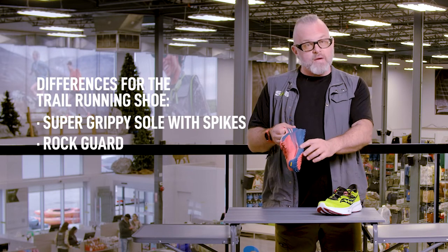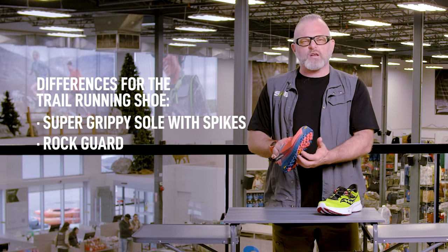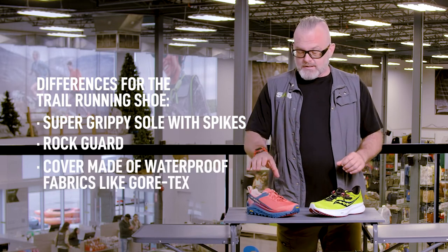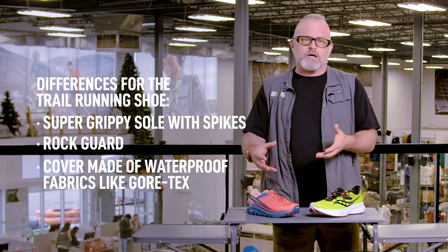You'll also find that many trail running shoes will have what's called a rock guard molded inside, so when you come down on a rock you don't feel it in the bottom of your foot. And for inclement weather conditions, you'll find many trail running shoes are available in a waterproof breathable option like Gore-Tex.